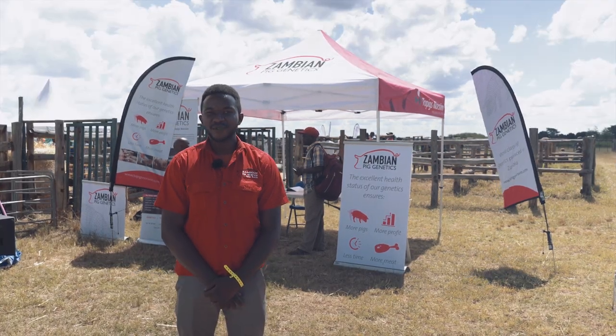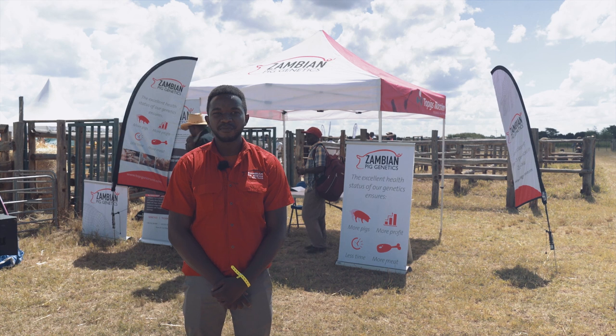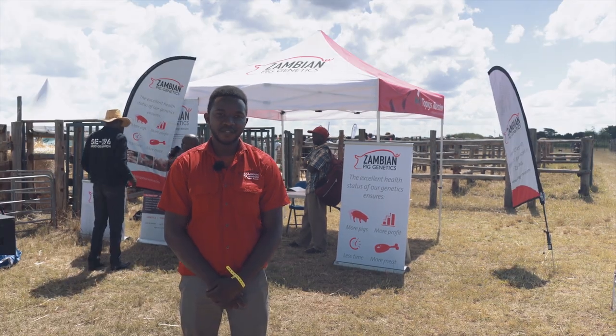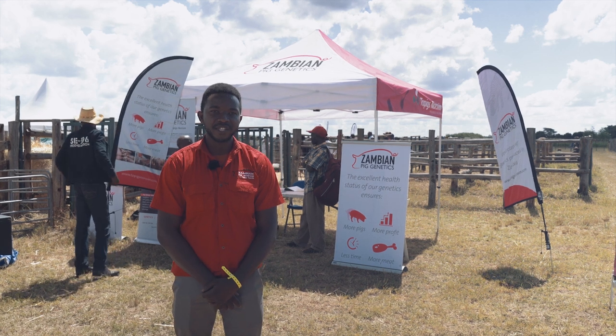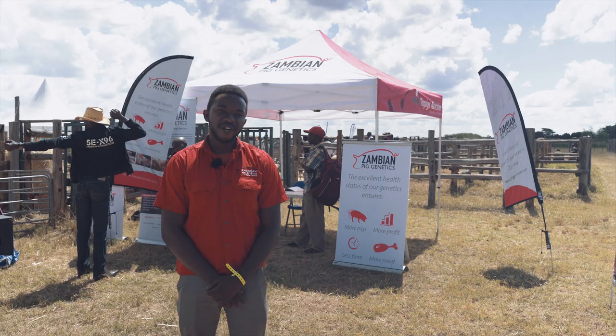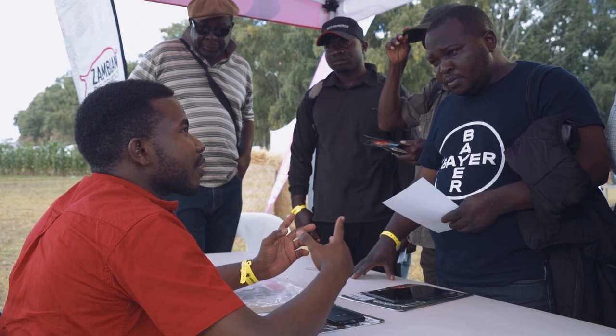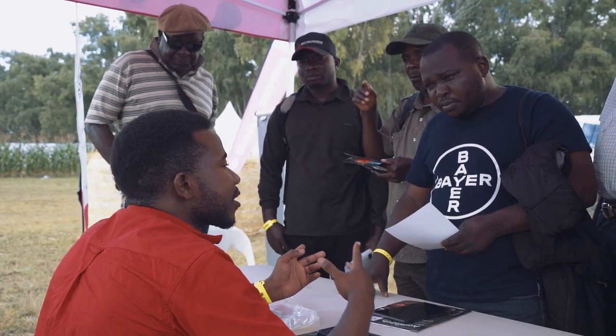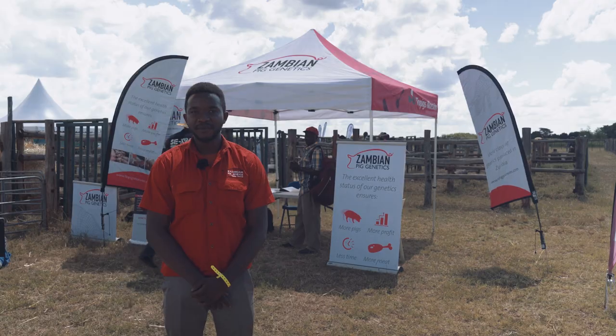Our role in the pork industry is to help farmers by supplying genetics that are fast-growing, robust, and disease resistant. For instance, our Topigs natural mating boar is resistant against the porcine circovirus. We are very strict with biosecurity — our genetics are very clean, free of mycoplasma and free from other diseases that you might get from neighboring boars.